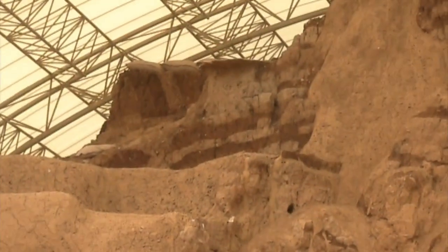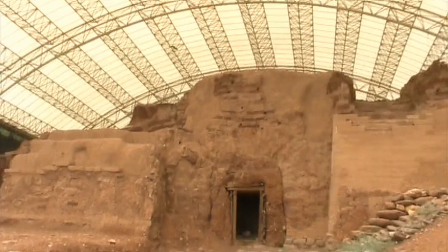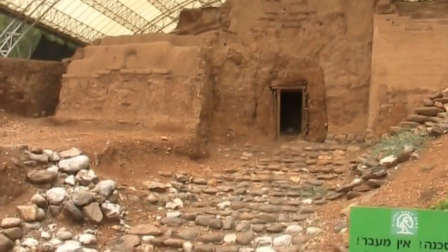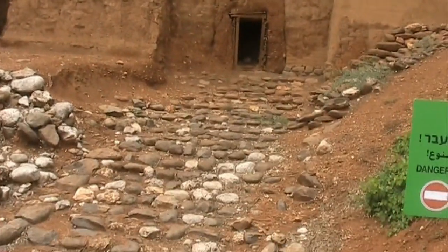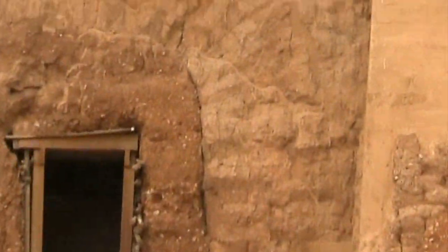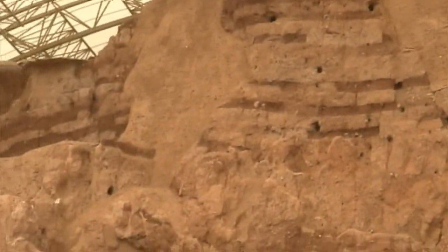Compared to the Ashkelon Gate, this is much better preserved, because the Ashkelon Gate didn't have anything above this area here. Here you actually have the whole archway preserved. Now we have a stone passageway that leads into the city gate.